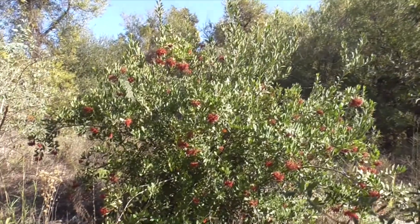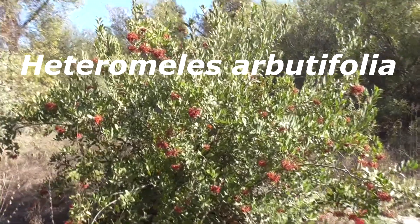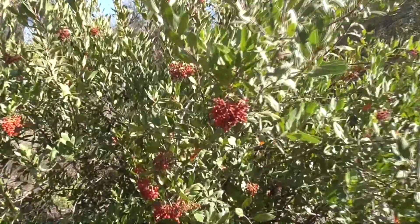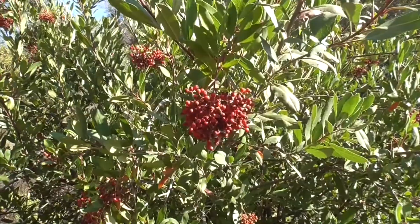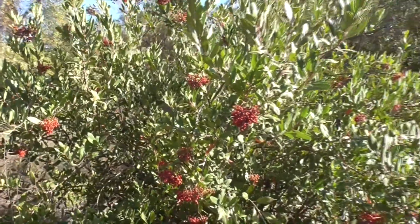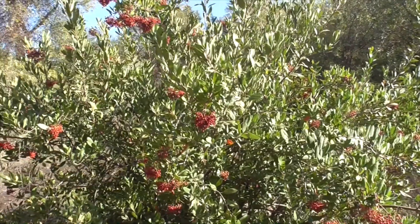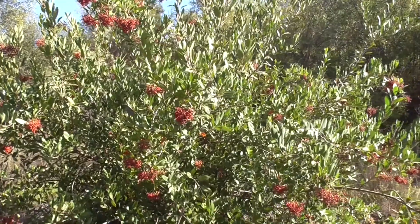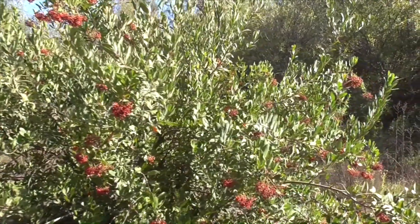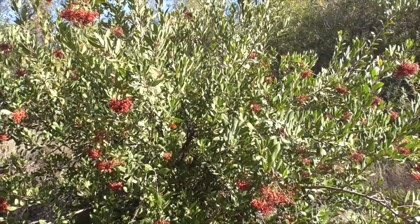This guy here is a Toyon — Heteromeles arbutifolia — also known as a Christmas Berry because of these little berries that ripen around Christmas time. It's also called a California Holly. This is a member of the Rose family, a Rosaceae. It's a coastal sage plant, drought tolerant, and it thrives in our oak woodland habitat. It's native to Coto de Caza, found down to Baja and up to Oregon.